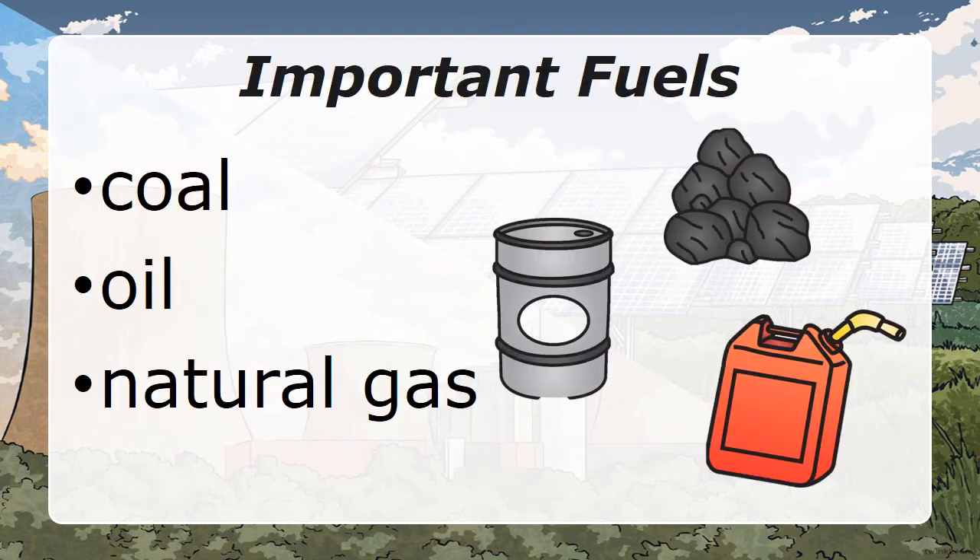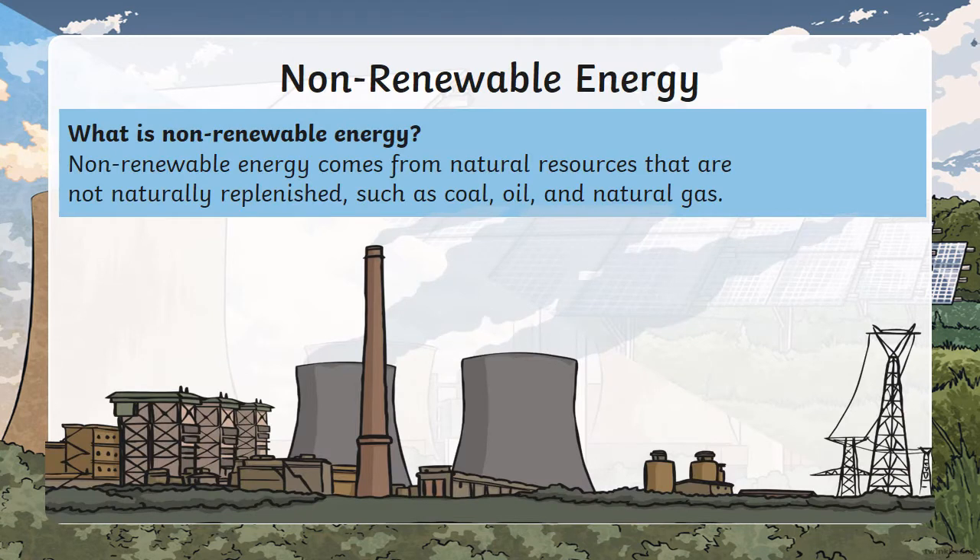Important Fuels: Coal, Oil, Natural Gas. Let us now remind ourselves of non-renewable energy. What is it? Non-renewable energy comes from natural resources that are not naturally replenished, such as oil, coal, and natural gas.